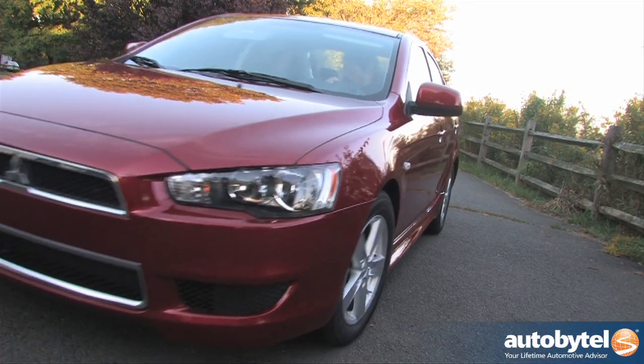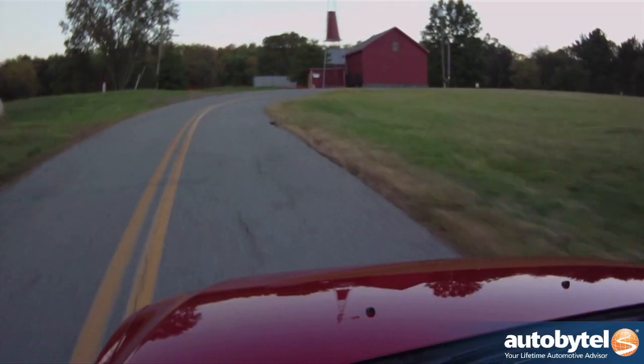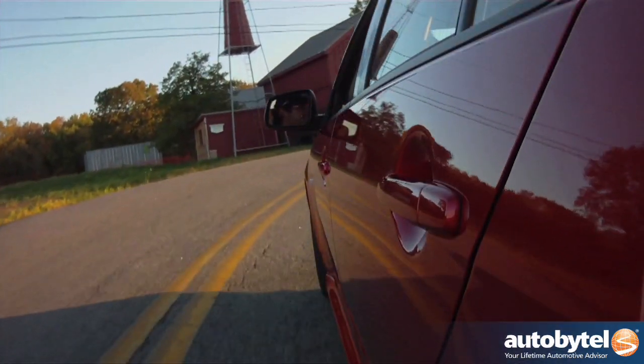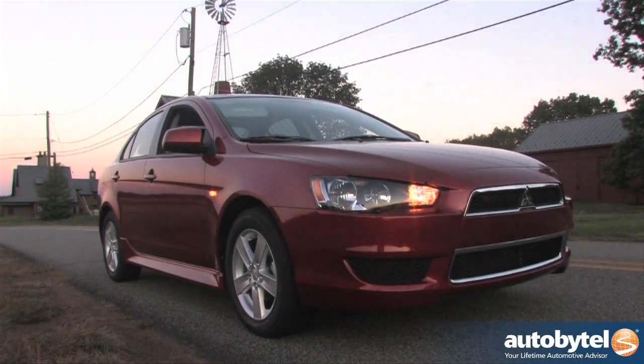The Lancer SE is officially rated at 22 miles per gallon in the city, 29 on the highway, and 25 combined. We rolled up well over 300 miles in our Rally Red test car and averaged 27.6 miles per gallon combined. The Lancer is capable of highway MPGs well into the 30s, and the 14.5-gallon gas tank allows for a decent amount of cruising range.